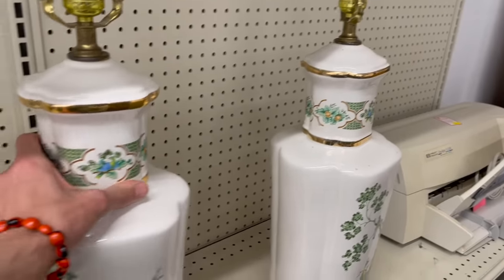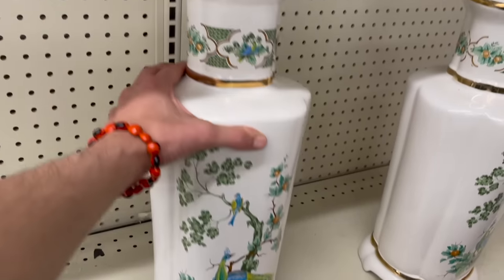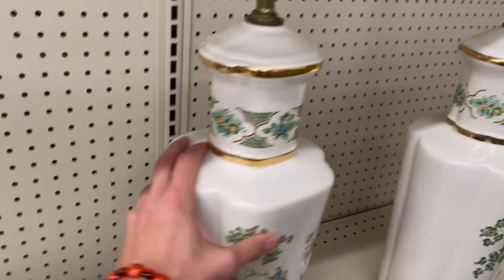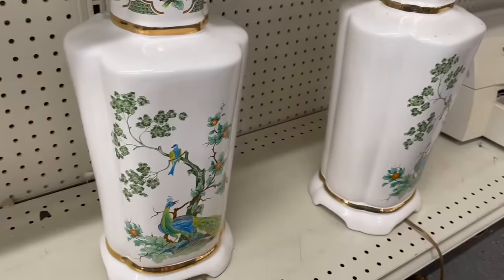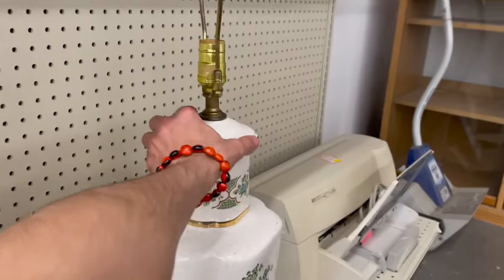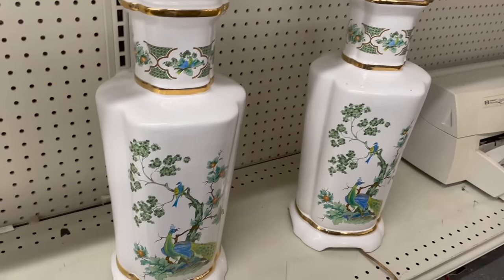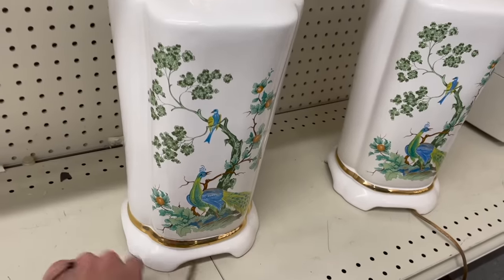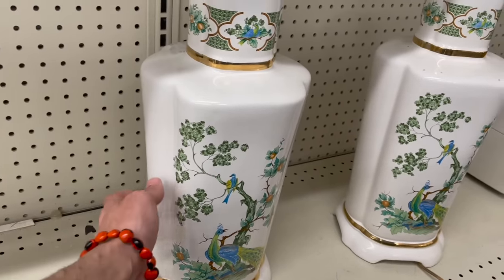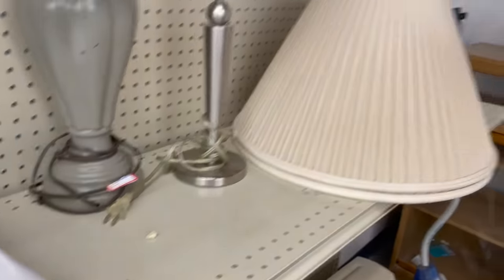$20 each. They're probably from the 60s or 70s — made to look old, made to look antique. But that is pretty, though. There is still value. I just can't spend $40 right now. Oh well.